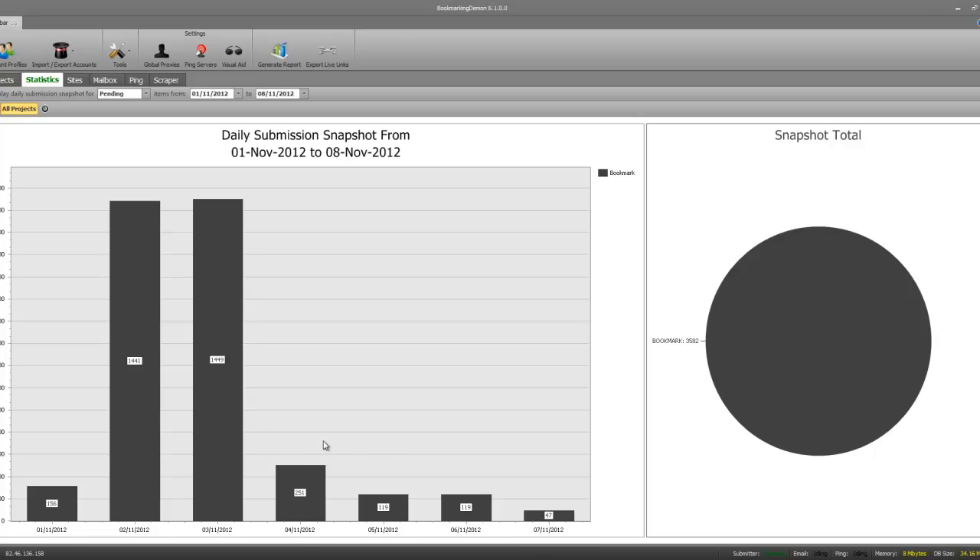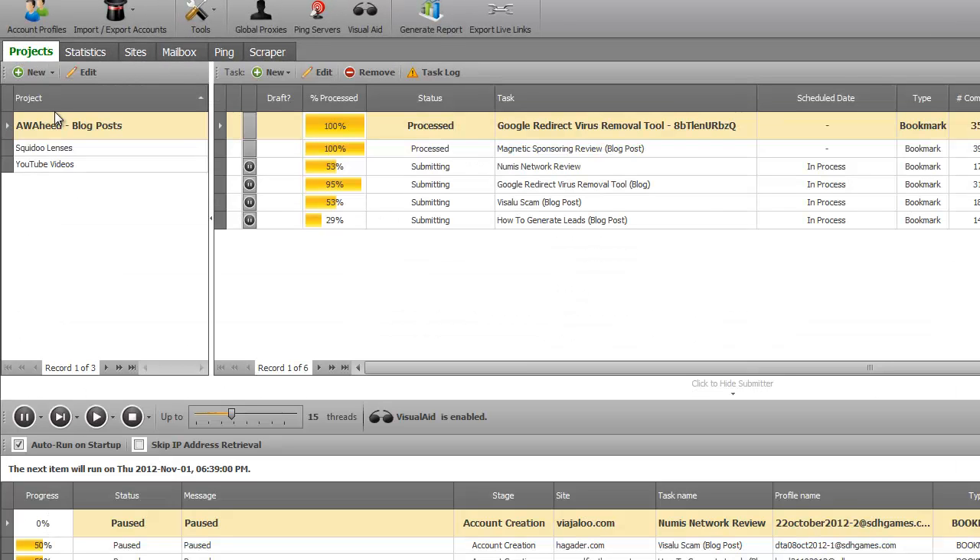These are campaigns running right now and I'm actually dripping them — that's why they are lower in numbers at the moment. I'm dripping them so they go out bit by bit, making it look even more natural to Google, which Google absolutely loves. What you don't want to do is blast out a whole bunch of backlinks, make it look completely unnatural, and end up in the Google sandbox or worse — getting de-indexed or penalized by Google for black hat SEO.